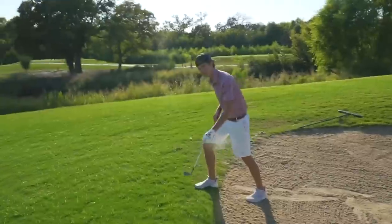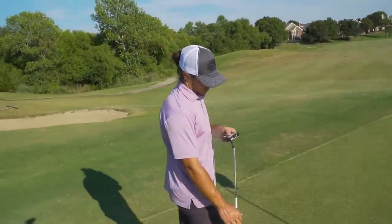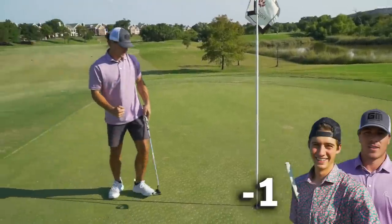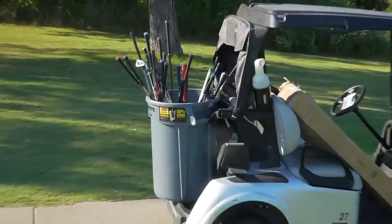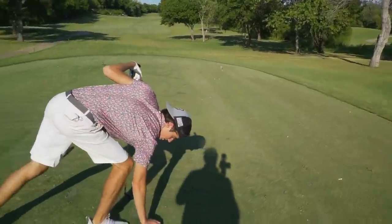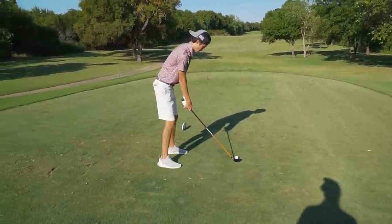Garrett has about four feet for birdie — feeling good. He goes with the Eleanor 12 Edition putter — and we're at one under! That's huge. Since Garrett made birdie, he has the honor on the next tee. He hits a little three-wood hybrid — really nice shaft on this club. I had something like that on a hybrid about six years ago and loved it.